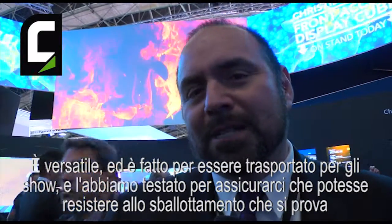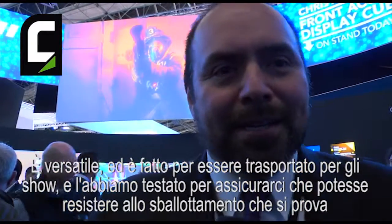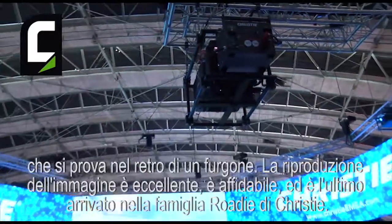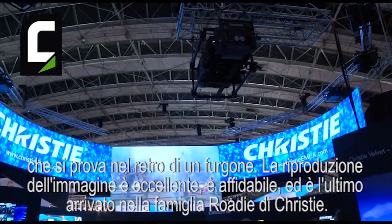It's versatile and it's meant to be shipped around and used in shows — banged around a little bit. We've even done drop tests on it to make sure it can withstand a drop from the back of a truck. It has excellent image reproduction, it's reliable, and it's the latest in our family of Rodeys.